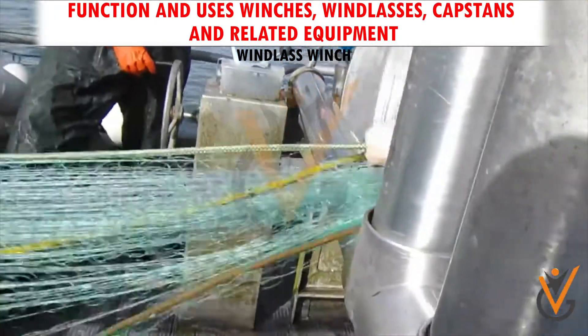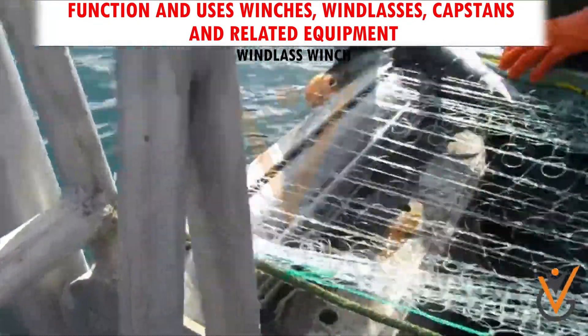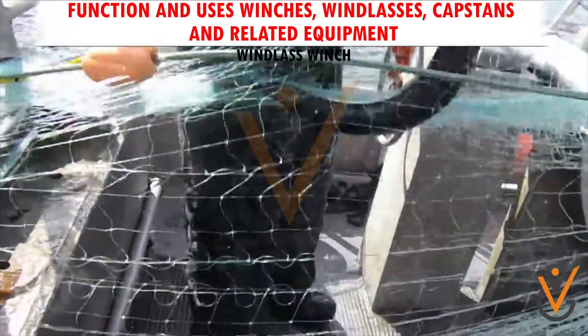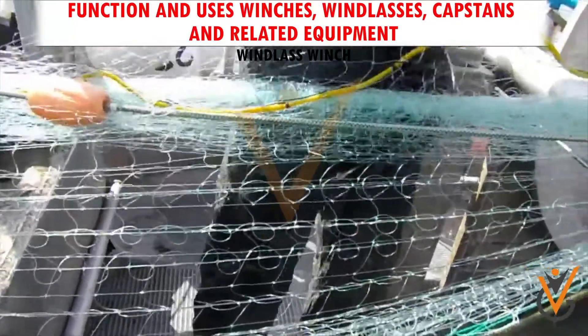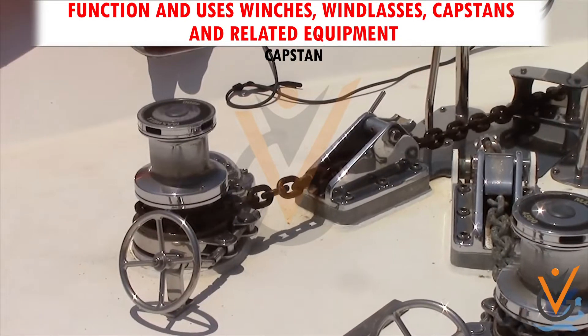The fishermen either let out the trawl or heave up the trawl during fishing operations. A brake is provided for additional control. The windlass is usually powered by an electric or hydraulic motor operating via a gear train.